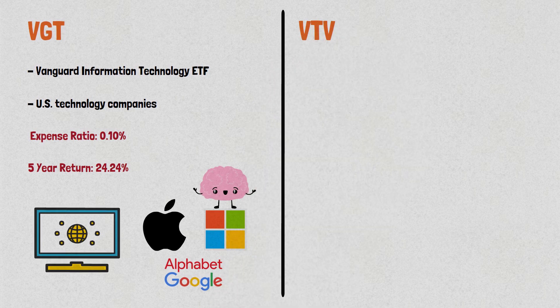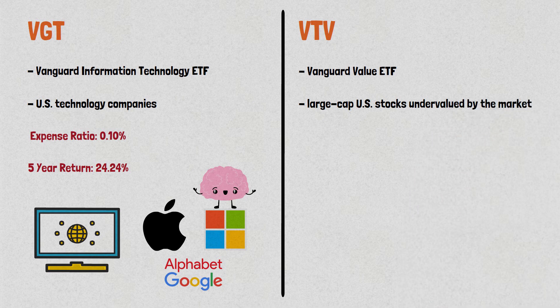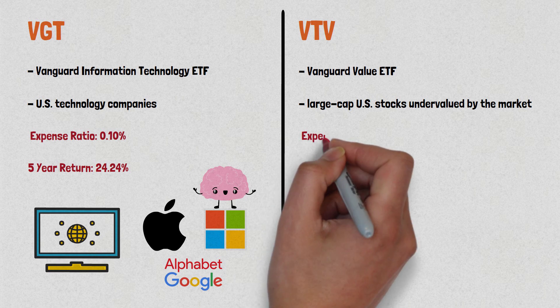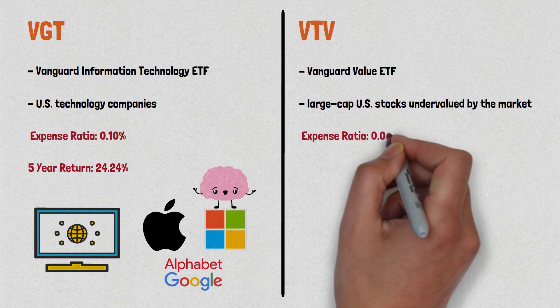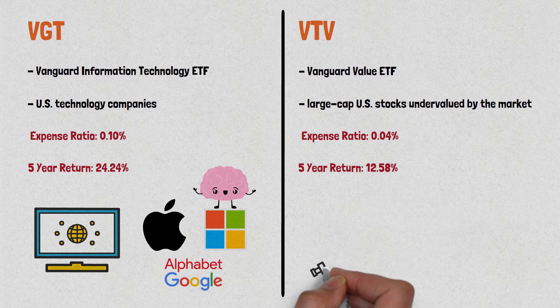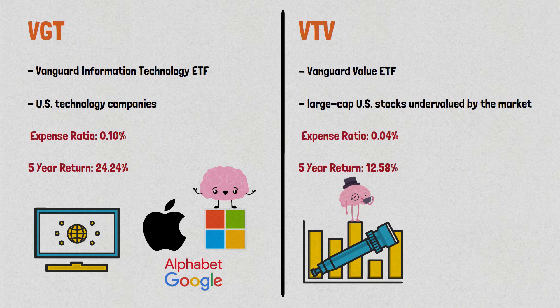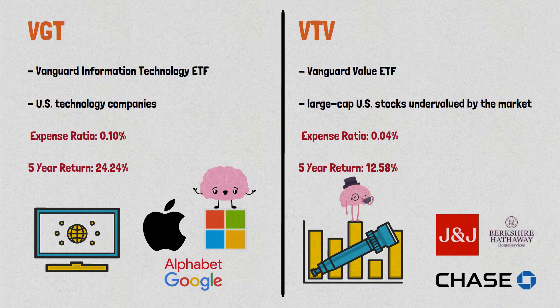Next up is VTV, the Vanguard Value ETF. This ETF tracks the performance of the CRSP U.S. Large Cap Value Index, which includes large cap U.S. stocks that are considered undervalued by the market. VTV has a low expense ratio of 0.04% and has a 5-year return of 12.58%. This ETF is for investors who want exposure to value stocks, which have historically outperformed growth stocks over the long term. VTV includes companies like Berkshire Hathaway, Johnson & Johnson, and JPMorgan Chase, which are known for their stable earnings and dividends.